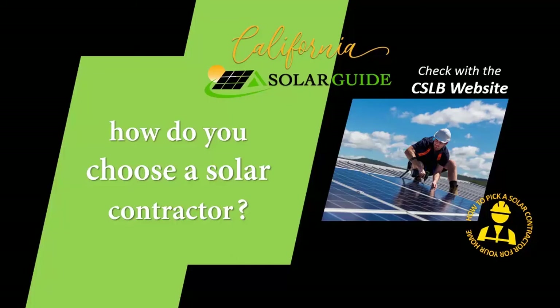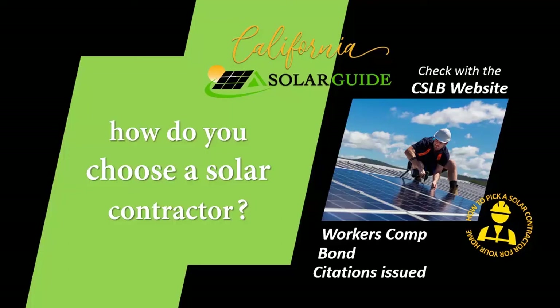Through the CSLB website you can check on a company's workers comp, their bond, and most importantly citations for being out of compliance for any number of violations.